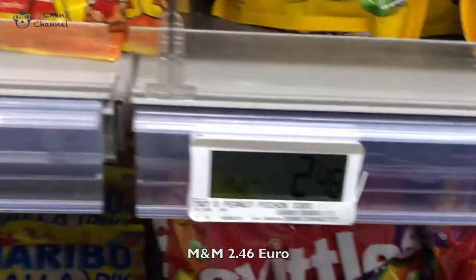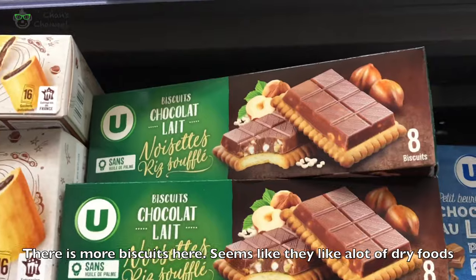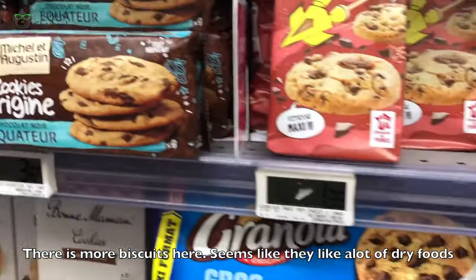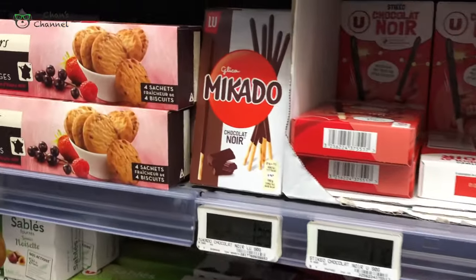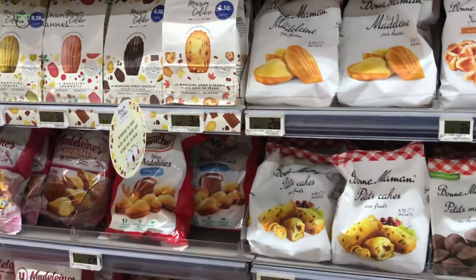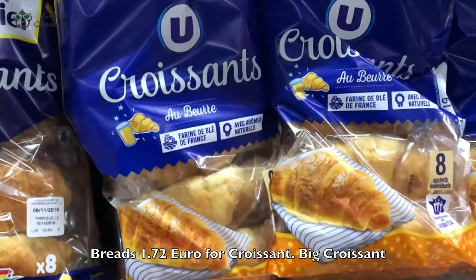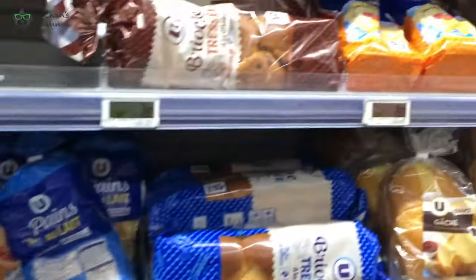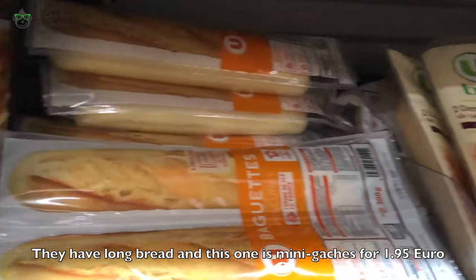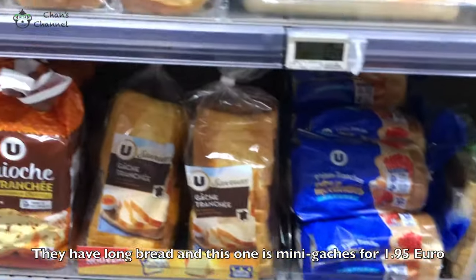M&M's, $2.96. There's more biscuits here — seems like they like a lot of dry foods. Brits, $1.72 for croissant. They have long brits, all these 4 mini cases — it's really nice for $1.95.